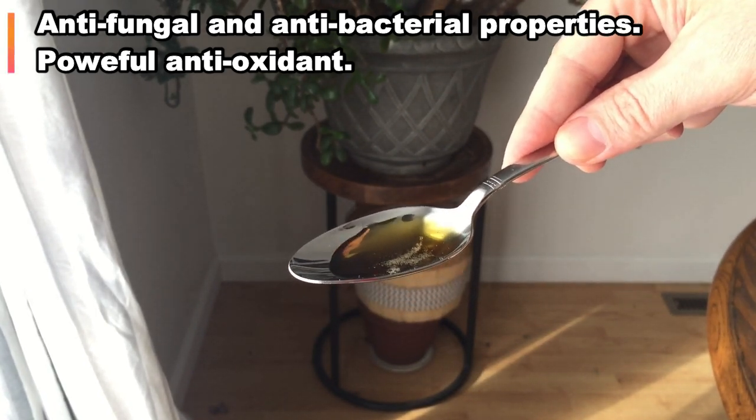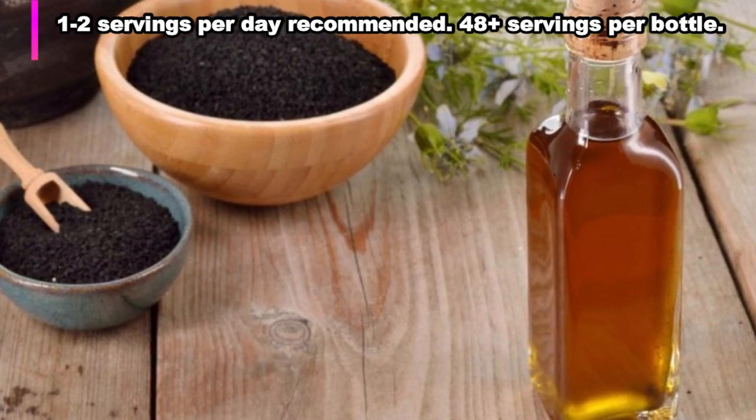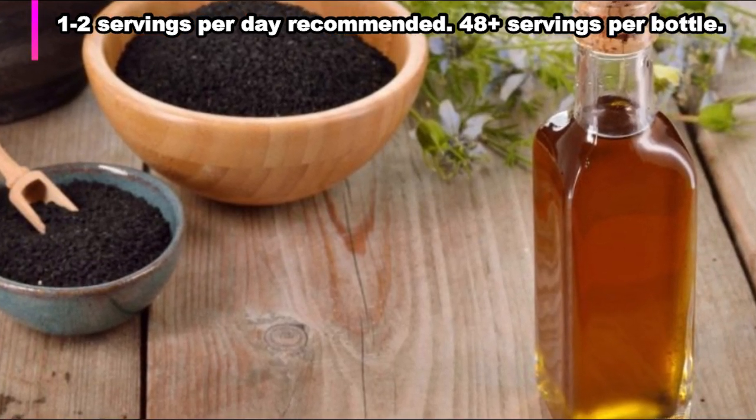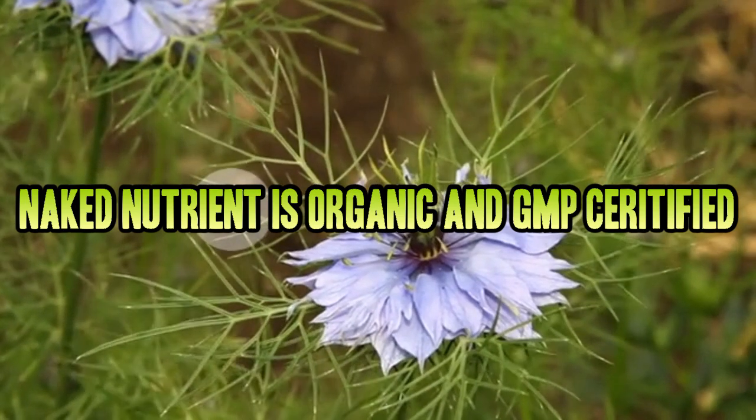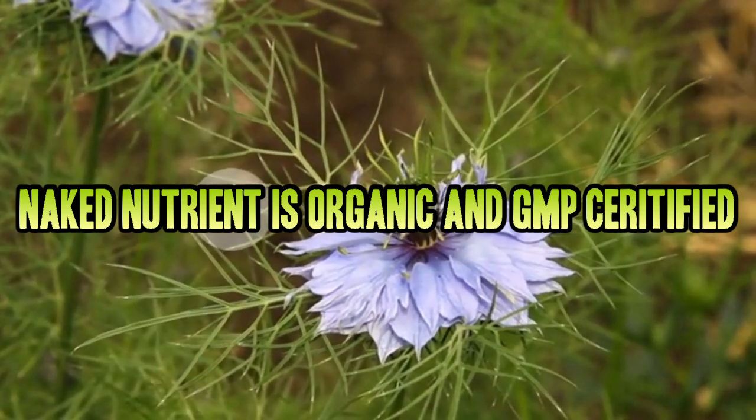This particular bottle has about 48 servings. If you take it twice a day as recommended, that's about a month's supply, give or take. This brand is about as natural as you can get — cold-pressed, organic, GMP certified. It's even kosher.